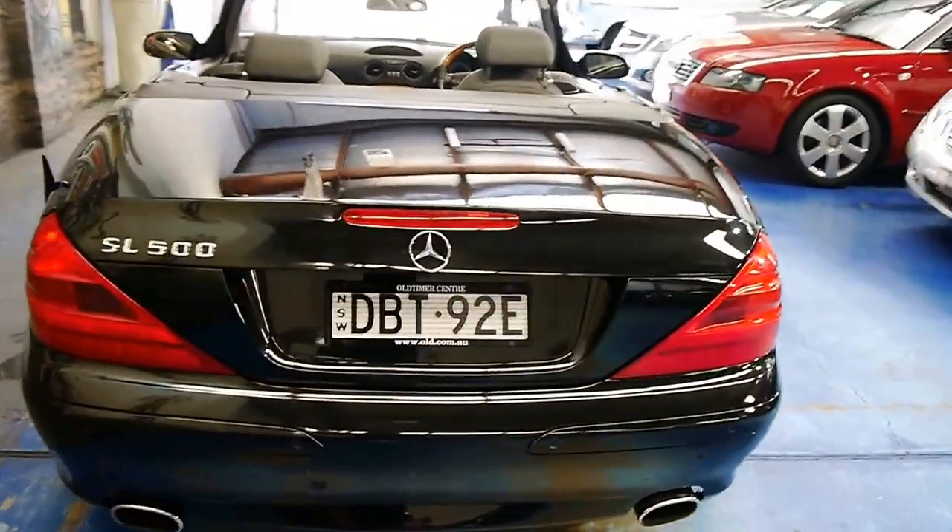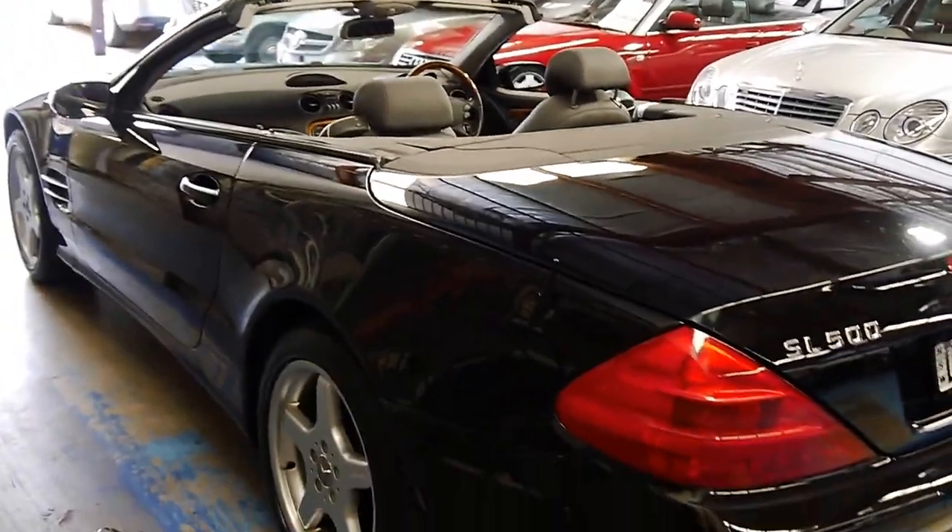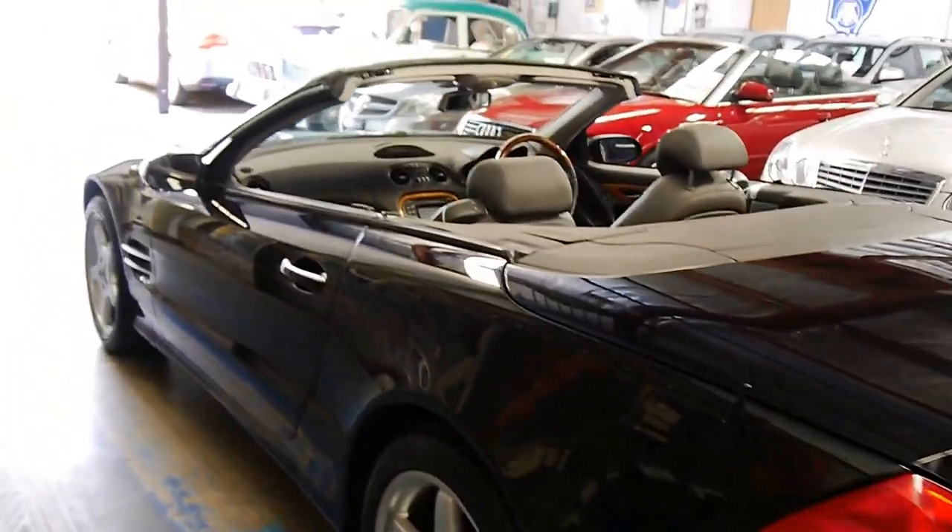I've got the rear Parktronic and the front as well. It is quite a long hood to house that beautiful V8, so the parking sensors come in very handy.